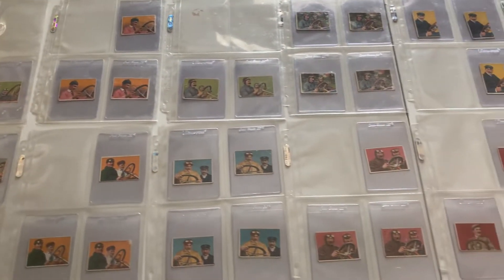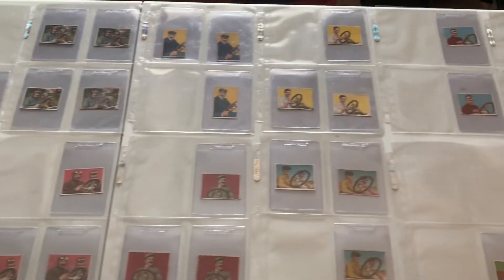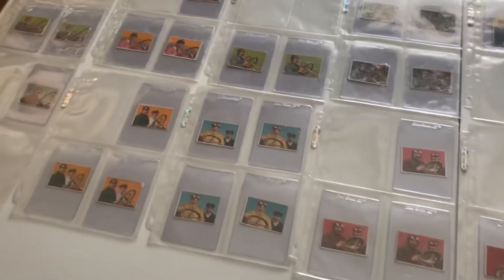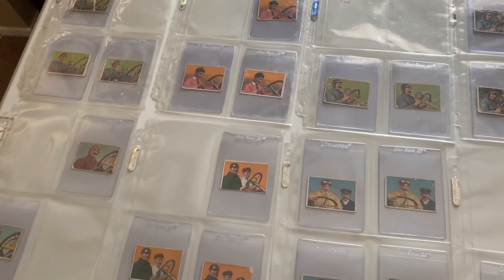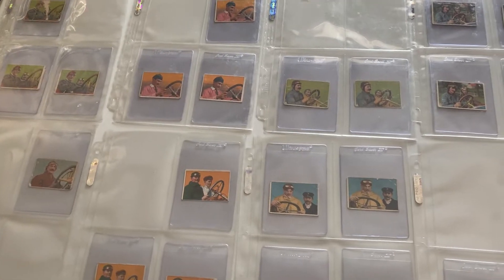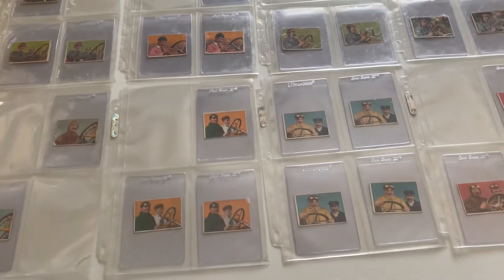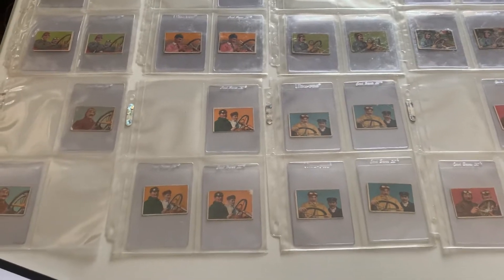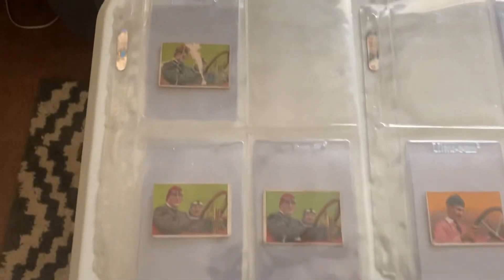The T37 set is from 1911 — it is the Auto Drivers set from American Tobacco. You see a lot of holes in there, and I'll explain why. This is a 25-card set, but each card has four variations. The fronts are all the same, but on the back you have Hassan Cigarettes, Mecca Cigarettes, and then each one has a Factory 30 and a Factory 649. I have completed the 25-card set but I am currently working on the master set of 100 — I believe I am at 66 cards right now.